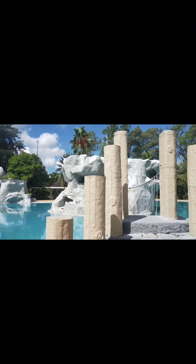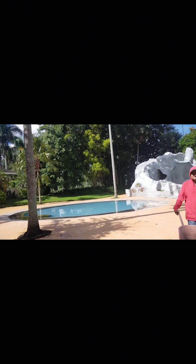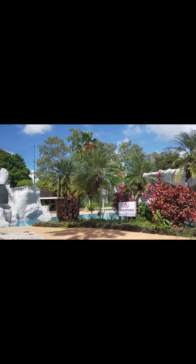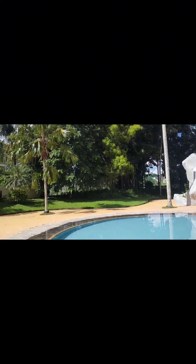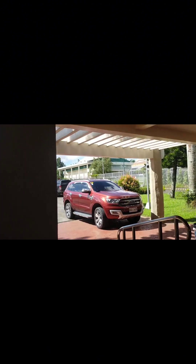The swimming pool — a jungle-type, jungle swimming pool design. It's a very nice design. This is the swimming pool of Mitrogate Silang Estate. This is also the open function room of the swimming pool area.